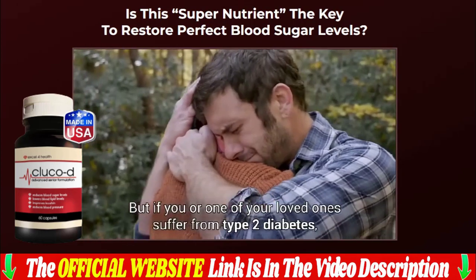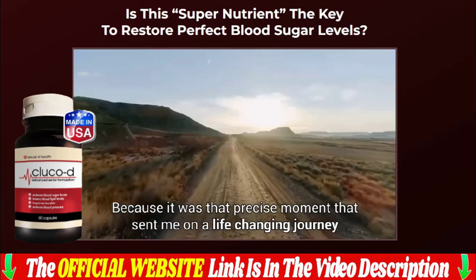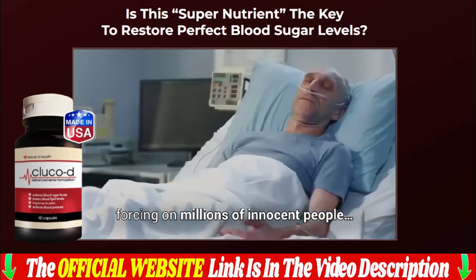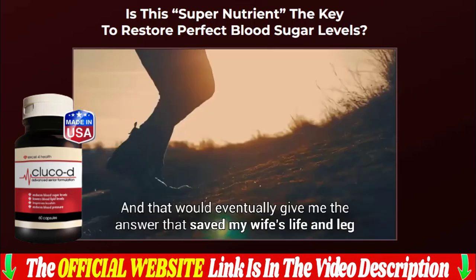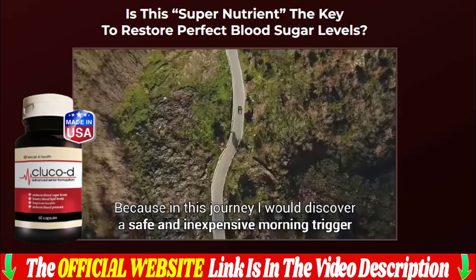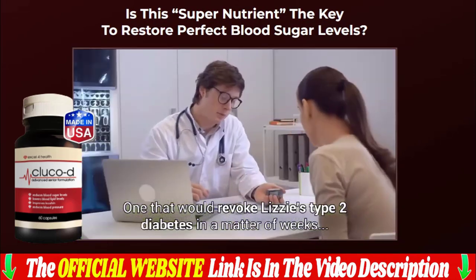Before deciding whether Gluco D Blood Sugar is good or bad for you, I need to say a few words about the formula. Gluco D Blood Sugar is a revolutionary blend that aims to increase your stamina and improve your metabolism using only organic, non-toxic components. More than 15,000 people who have already used the solution are ready to prove its effectiveness. According to reviews, all customers have noticed significant improvements in their lives and a wide range of benefits. Gluco D Blood Sugar has helped thousands of men and women of all ages around the world, and these excellent results were achieved without adverse reactions.